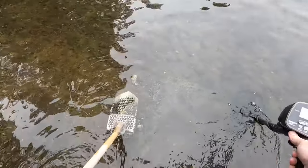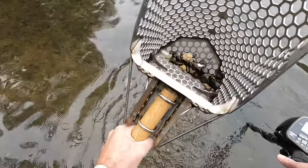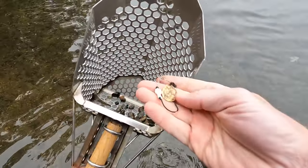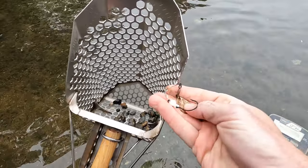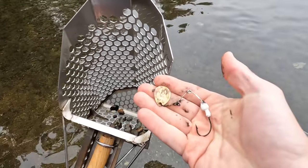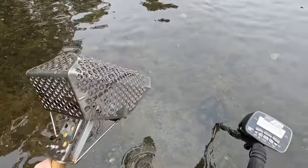Alright, it's hitting about a 60 on the AT Pro. I think I got it in the scoop. There we go — it's our first find. Got a little fishing lure here, got a hook, one piece of brass. Nice, cool. First find.